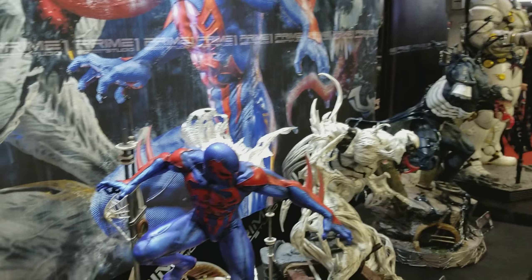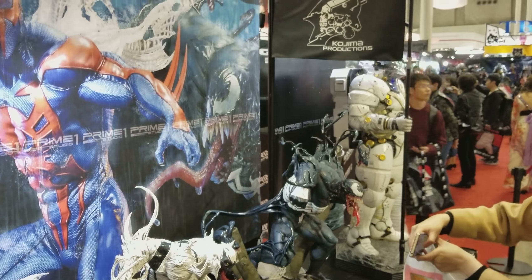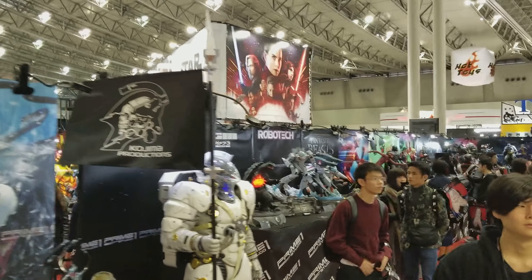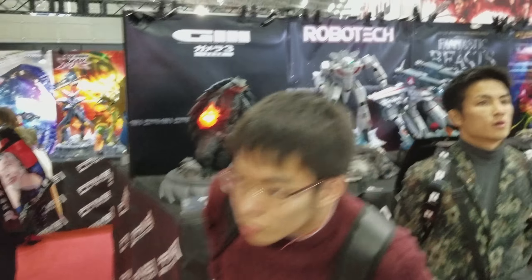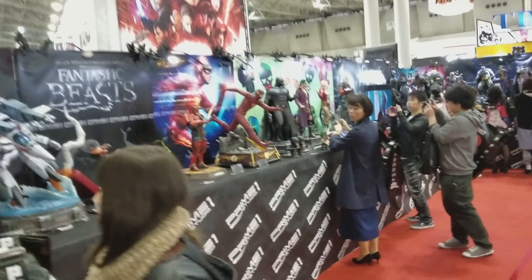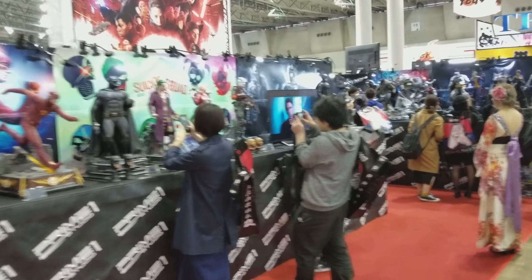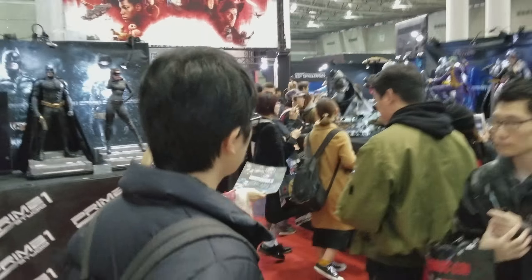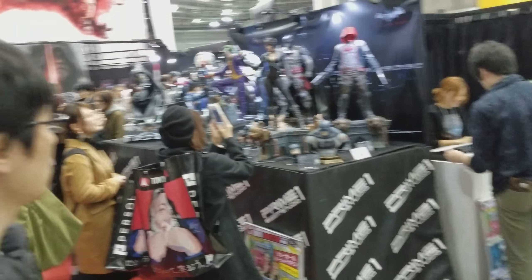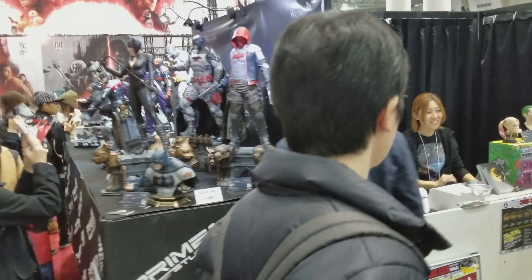As you can see, that's pretty much all the statues at the Prime One booth. I'm going to make some more videos just on some of the individual statues themselves that I really find are the best. Here's the Prime One booth — this event is not that big but everything's mostly statues. You can see how big everything is. This is just so cool and unreal; I'm so happy to be here. I'm literally just in statue heaven.